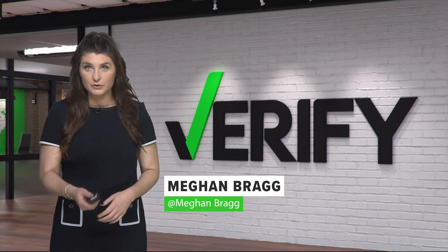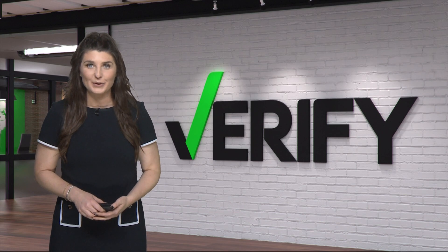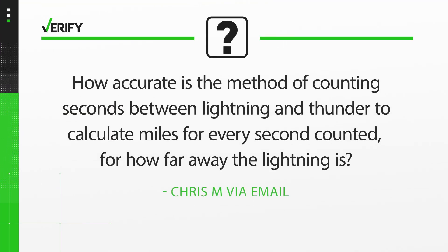Summertime means more storms for the Carolinas, and we've certainly seen our share this week. Viewer Chris M asked us: with all the storms lately, how accurate is the method of counting seconds between lightning and thunder to calculate miles — one mile for every second counted — for how far away the lightning is?